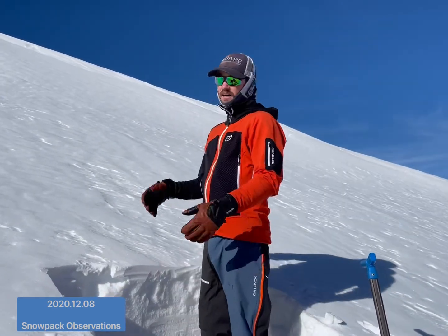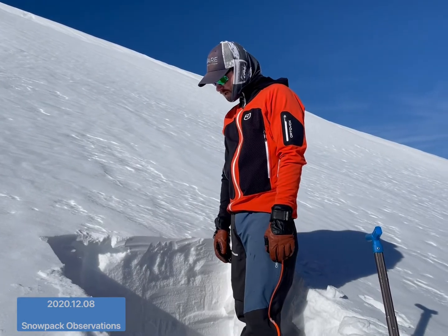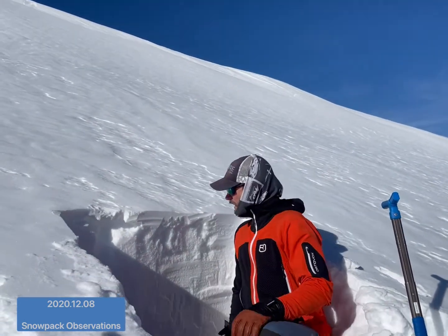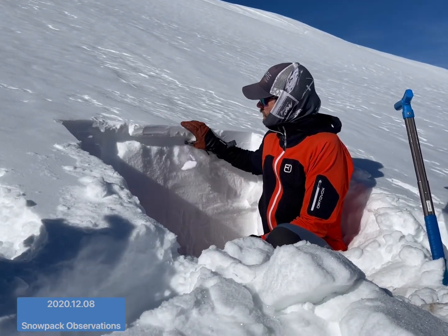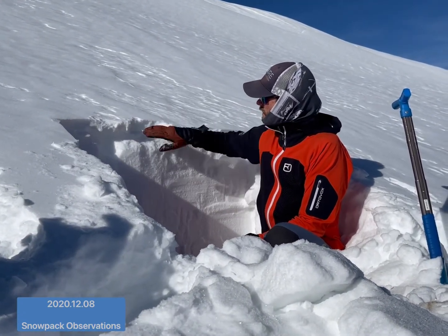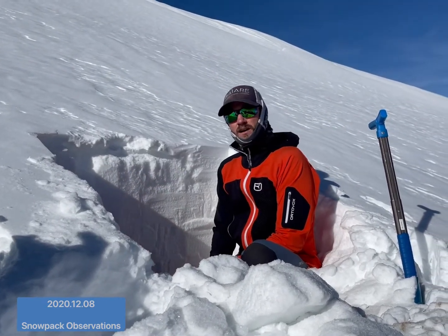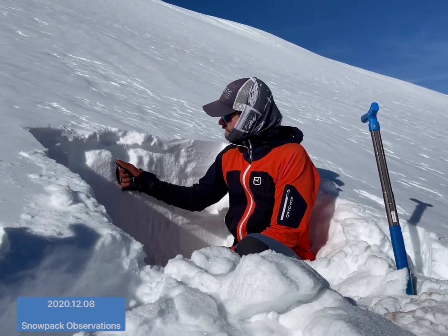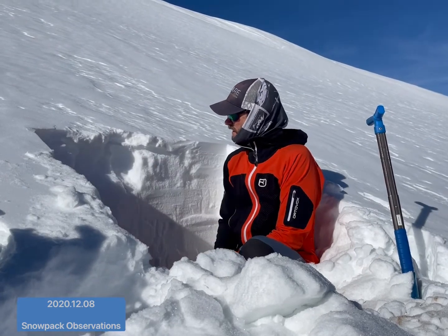I dug a little pit here and actually found a decent amount of snow — more than in most places. What we're finding is, just because we're below a ridgeline, we've got this finger-hard wind slab growing on the surface. Beneath that, there's a pretty soft layer of near-surface facets — pretty sugary and unconsolidated.